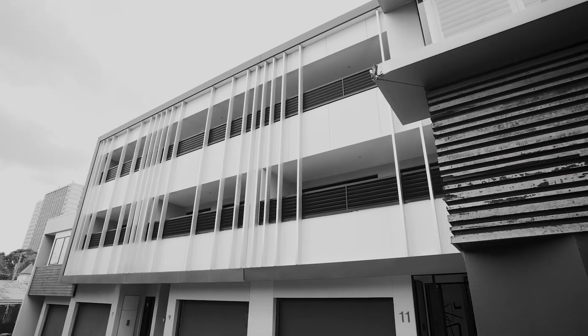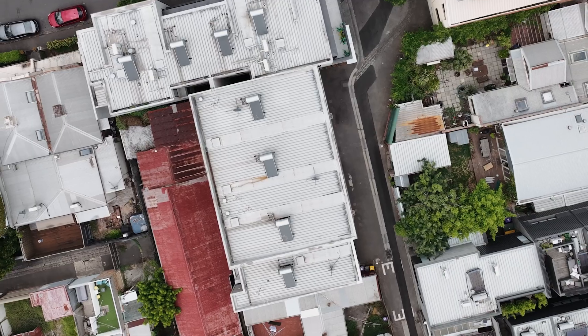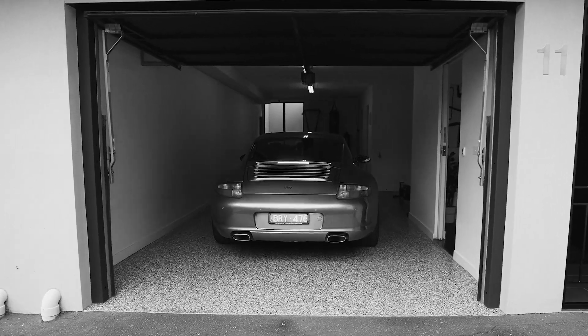This architecturally designed and recently renovated tri-level townhouse sits on its own title, offering approximately 190 square meters — an ideal acquisition for convenient, effortless living.